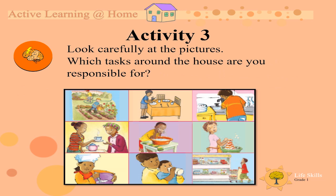Activity 3. Look carefully at the pictures. Which tasks around the house are you responsible for? Responsible means the tasks that you have to do — Mom and Dad asked you to do it and you are responsible for it.